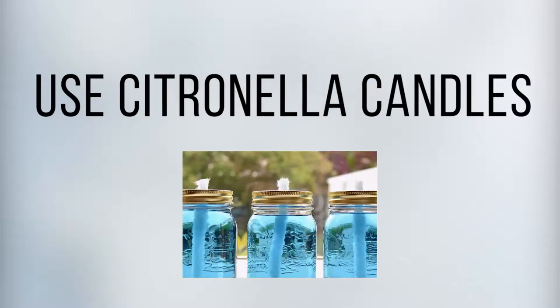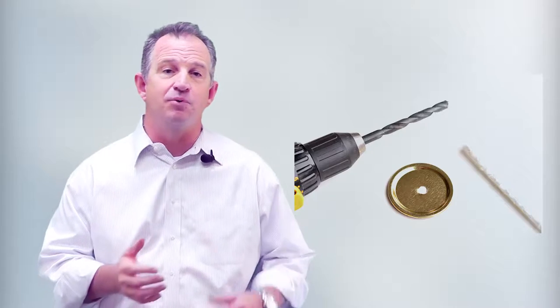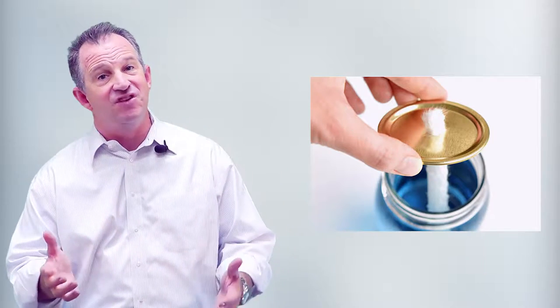Number four: use citronella candles. Here's an easy mason jar candle you can make yourself. Here's what you'll need: citronella oil — we use tiki torch fuel infused with citronella — mason jars, and wicks. Drill holes in the lids and put in the wicks. Fill the jars with the oil and put the lids on with the wicks down in the oil. Simple!